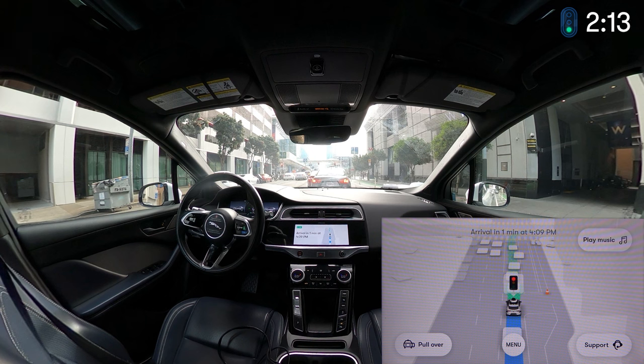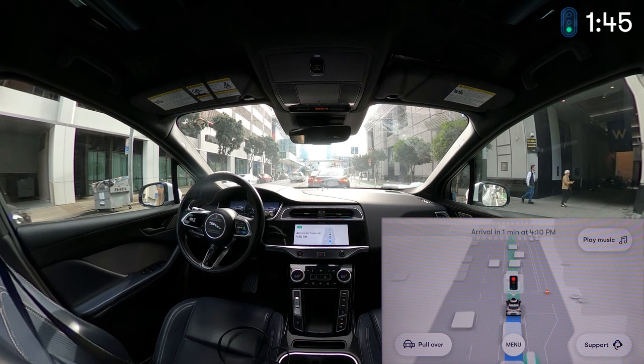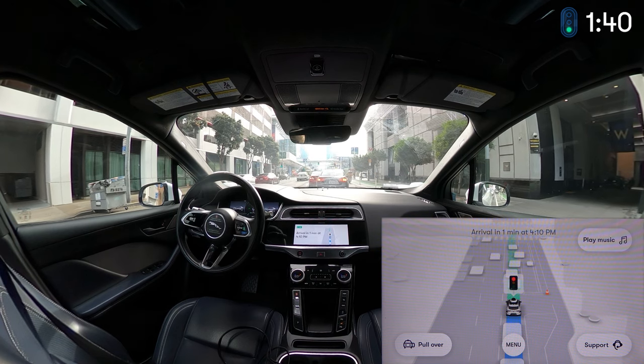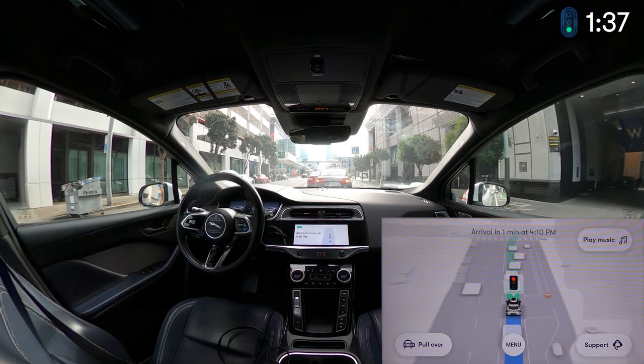I'm the number one Firefly fan — I'd love to see Waymo redeploy the Firefly. That was the car that really got me interested in autonomous vehicles. Never gotten a ride in one; they're all in museums now. There's one at the Chandler Depot, one at Google X, one I think at the Computer History Museum, and possibly the Smithsonian has one too. It's a pretty iconic little vehicle.